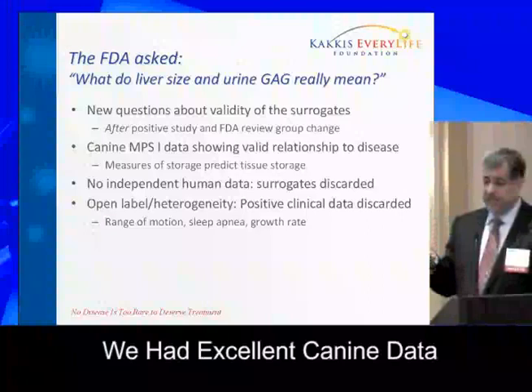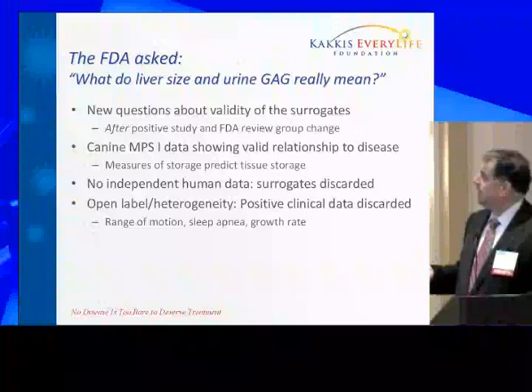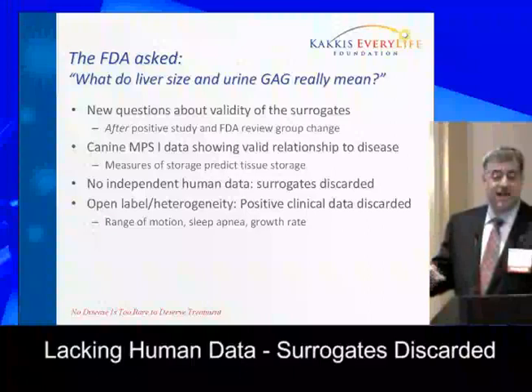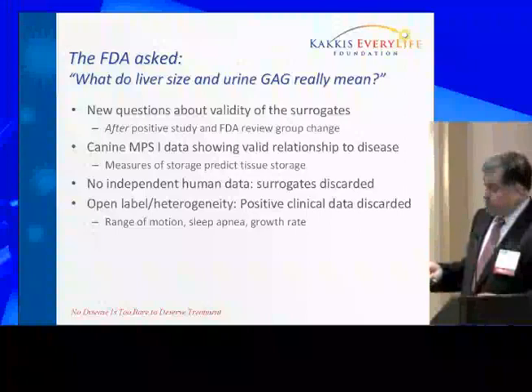What we could show them was excellent canine data and the science behind it — patients missing an enzyme, material accumulated, we reduced that material and showed how it worked in dogs. But we were lacking independent human data. Without that data, the surrogates were discarded. And if you think about how many rare diseases actually have previous human clinical trial data — well, none, very commonly. So you end up basically unable to meet that standard.